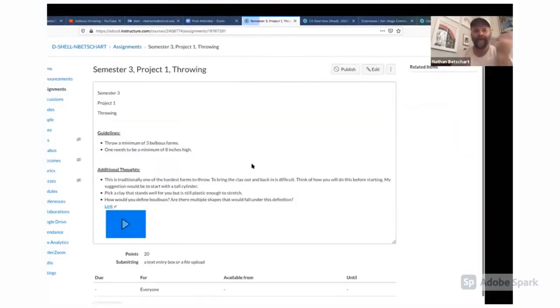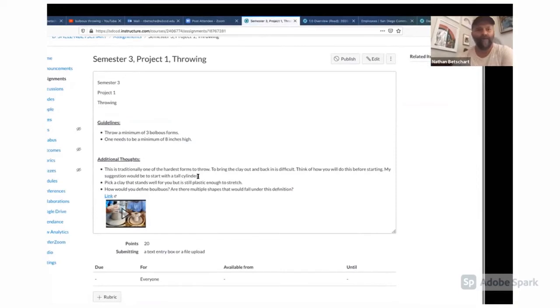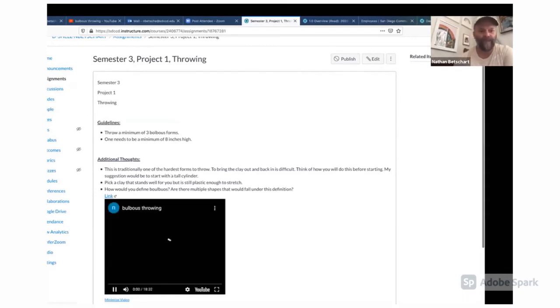I'm refining it, but it's a quick assignment — a short, easy-to-understand assignment. And then here's a video which I think we'll play.